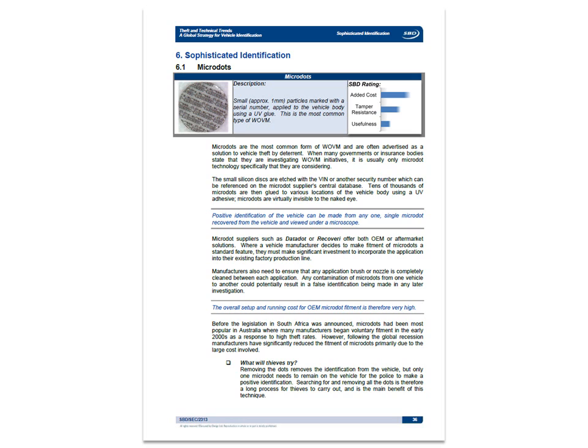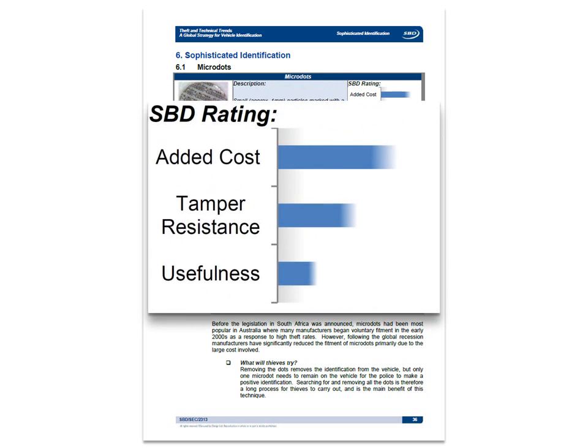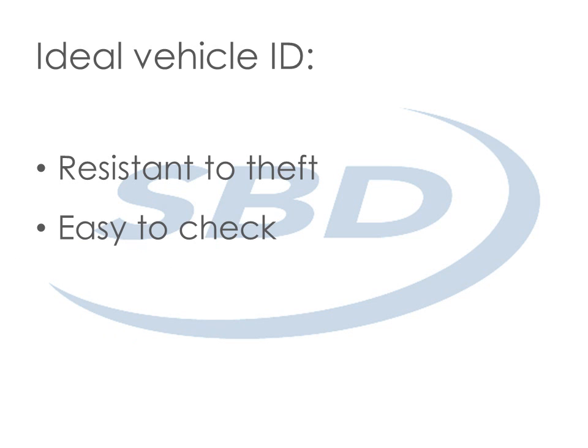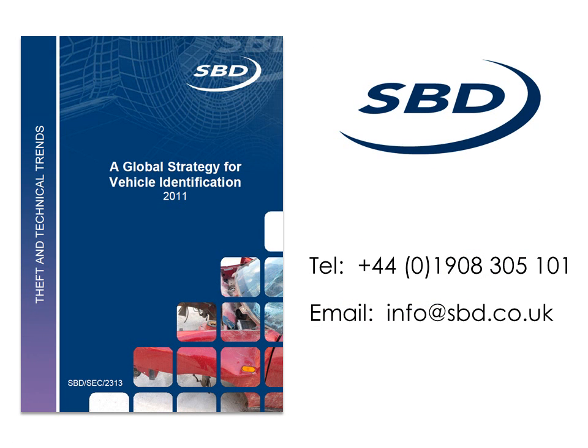In this report, SBD considers each of the types of identification currently available and rates them across three key areas. They also take a detailed look at legislation and insurance for each country. The challenge is to find and fit vehicle identification that thieves either don't know about or can't easily change, that investigators and the public can easily check, and that proves cost effective for the vehicle manufacturer — and that's exactly the question SBD looked to answer.